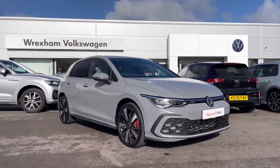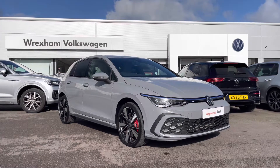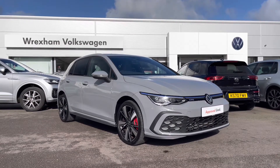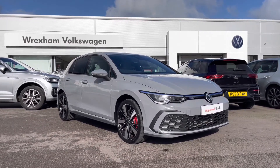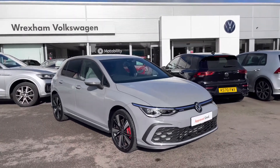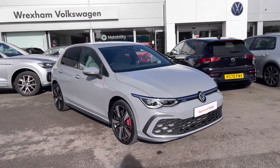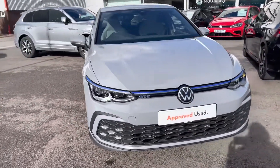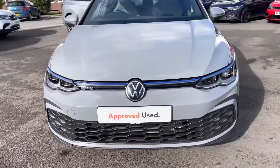This performance model is a 1.4 litre petrol hybrid DSG 245 PS, finished in a Moonstone Grey solid paint. This vehicle does come with a two-year Volkswagen warranty as well as two years roadside assistance. If you'd like to find more information, please give us a call on 01978 340 600.